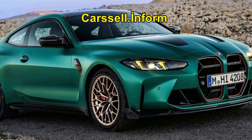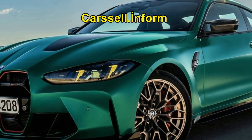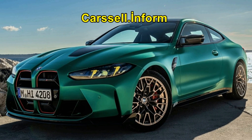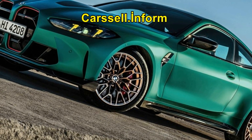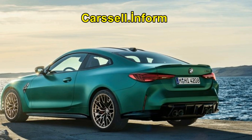Introducing the BMW M4 CS, a vehicle designed to encapsulate the essence of the M experience in its entirety. Positioned strategically between the new BMW M4 Competition Coupe with MX Drive and the limited production BMW M4 CSL, this special edition model embodies a balance of performance, design, and innovation.